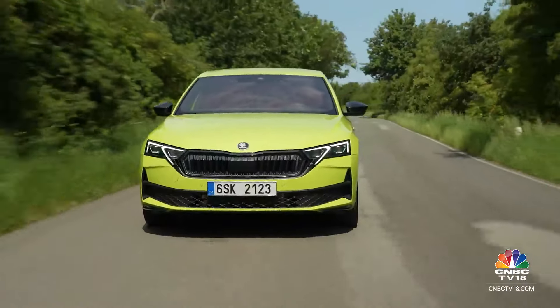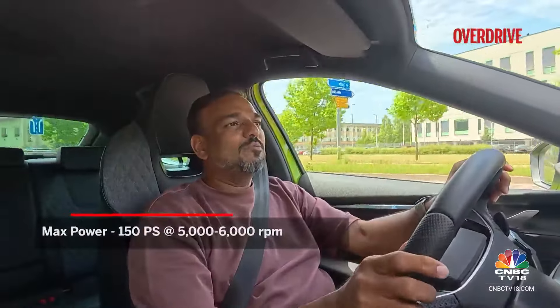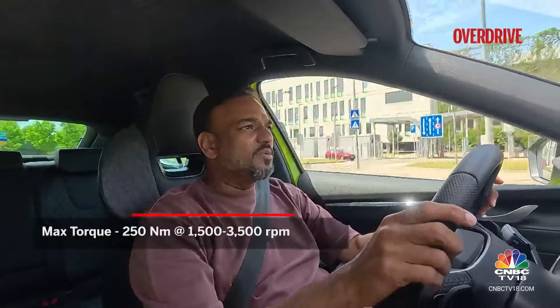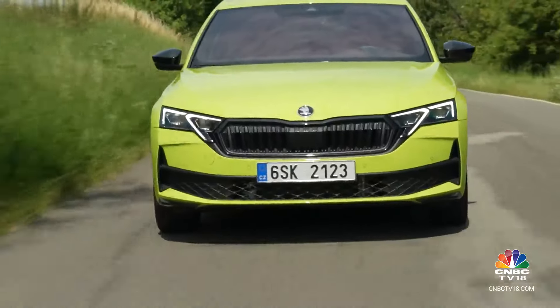This is the Sportline, not the RS. What you get is about 150 PS of power — very similar outputs to what we get on the Slavia, similar tune as well. For the larger vehicle that the Octavia is, it still feels more than adequate. It doesn't feel like a compromise. The RS is definitely something you will absolutely love, but even for the additional length, the longer wheelbase, and the bigger size of this vehicle, the 1.5 still feels quite nice and really performs well.